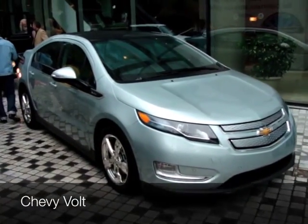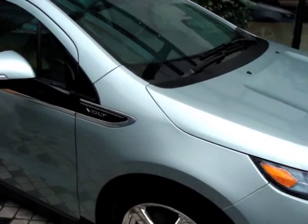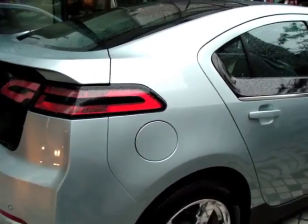They also had the Chevy Volt. Although it's newer than most cars, it's not necessarily the brand-new kind of thing that's coming out now. But good to see it lurking outside.